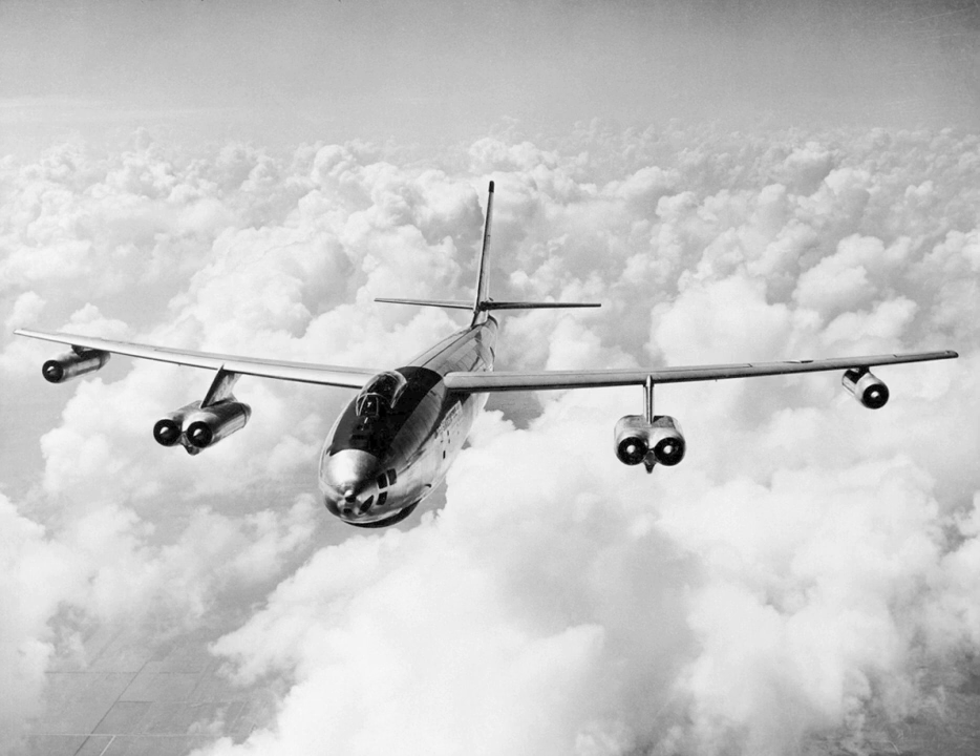The XB-47 prototype flew its first flight on 17 December 1947, the anniversary of the Wright brothers' first four flights on 17 December 1903, with test pilots Robert Robbins and Scott Osler at the controls. It flew from Boeing Field in Seattle to the Moses Lake Airfield in central Washington state, in a flight that lasted just 27 minutes, with no major problems. Robbins had to pull up the flaps with the emergency hot wire system, and the engine fire warning indicators were falsely lit.